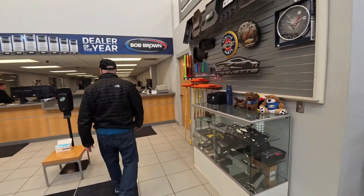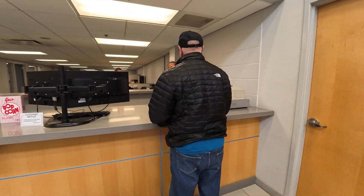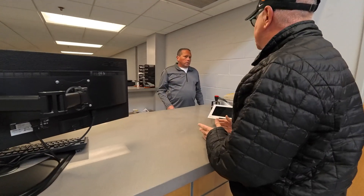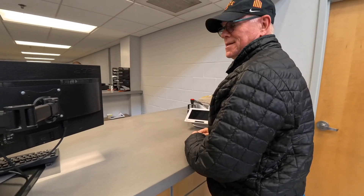Hello there. I'm here to pick up a part — a charge adapter, a Tesla adapter. What's the name? Dale Ward, W-A-R-D. It's either one. You had a bunch of them.